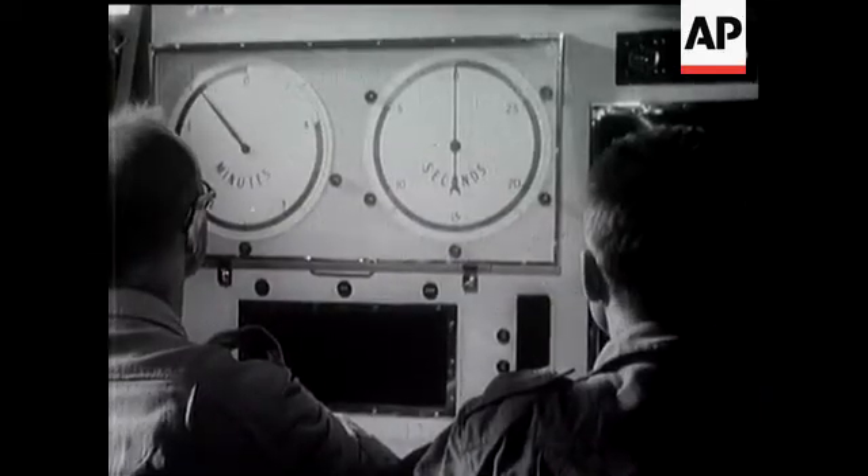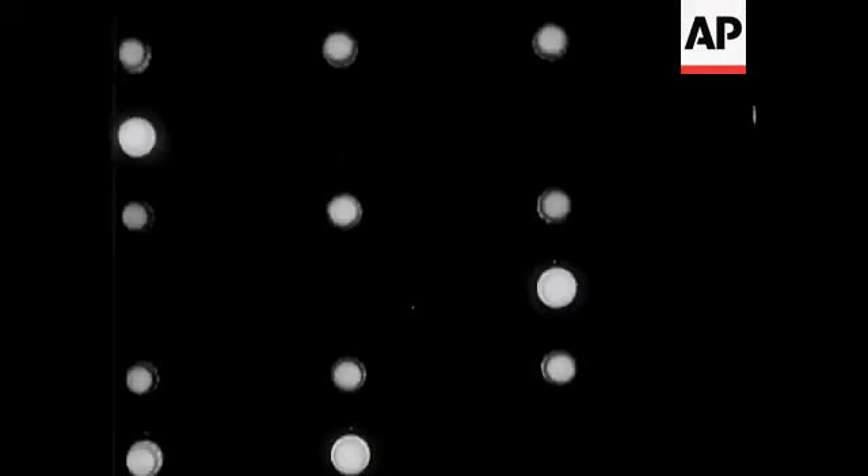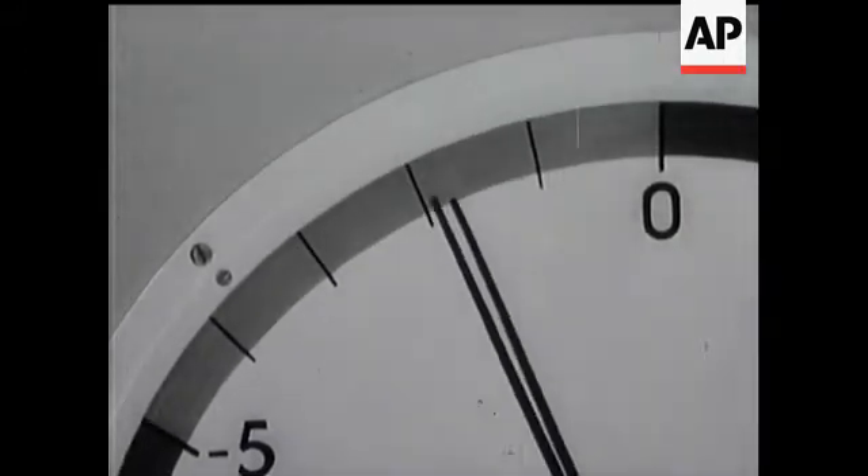Scientific apparatus had to be installed to register each vital detail of the effects of Britain's latest atomic weapon. And then, as the time drew near, flashing lights showed that every item of apparatus was ready to carry out tasks which, in some cases, were over in a millionth of a second.